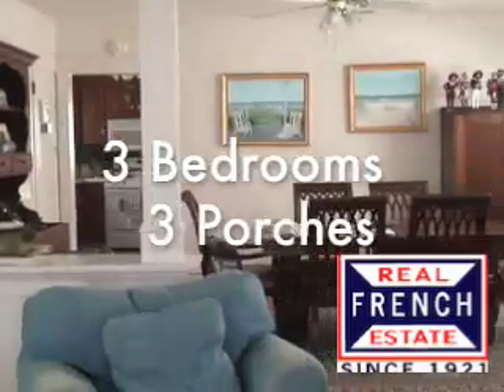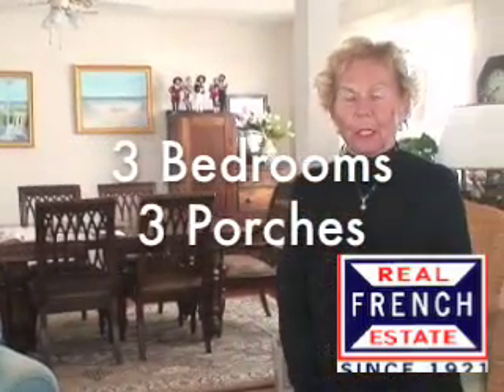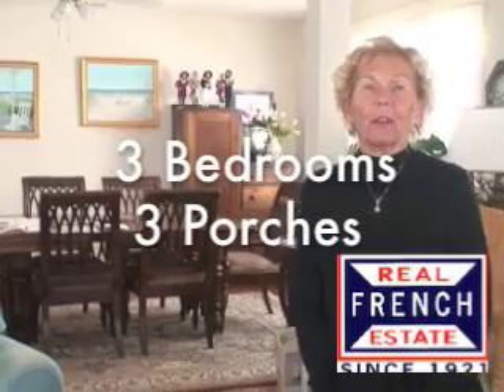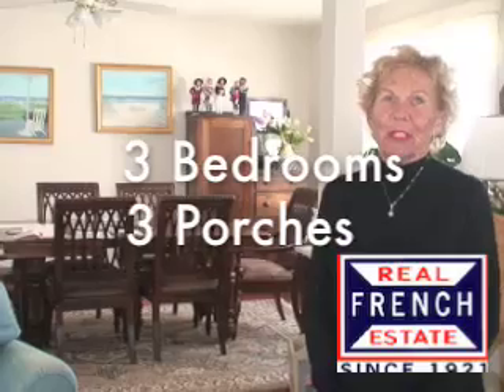The roof was done a year ago, the electricity was done when they moved in, around 2003 or so. Upstairs there are three more bedrooms, another bath, and wait until you see the view — that's really the pièce de résistance.